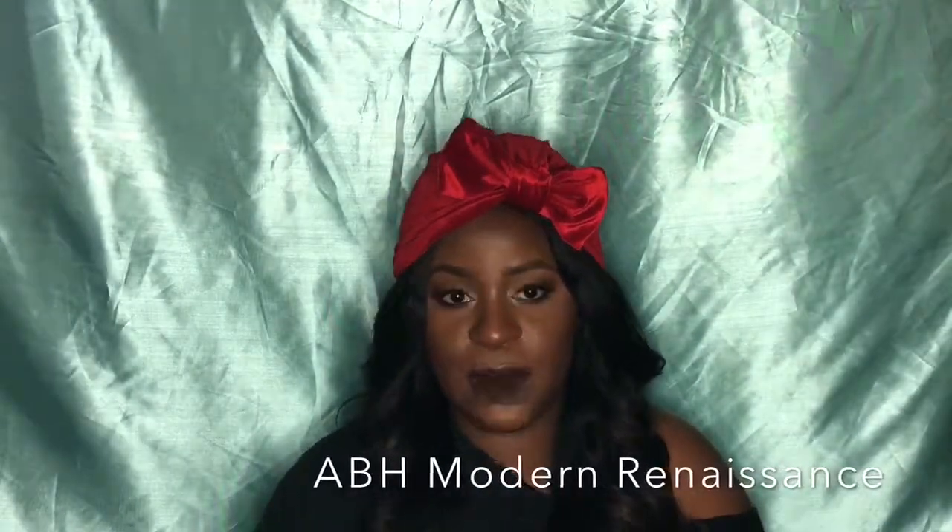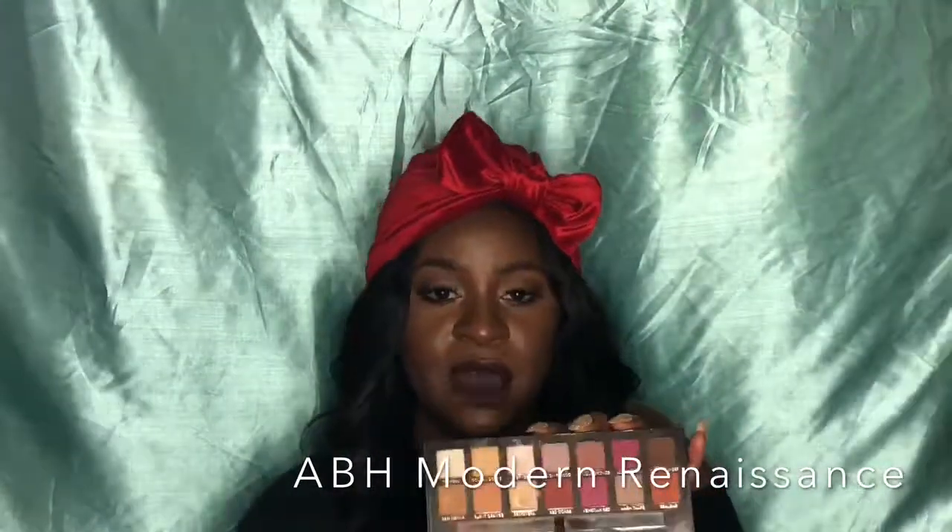Everyone's favorite — the Anastasia Beverly Hills Modern Renaissance palette. This is one of my favorite palettes for 2017, and the other is the Fenty Beauty Galaxy palette. And that concludes my 2017 favorites video!